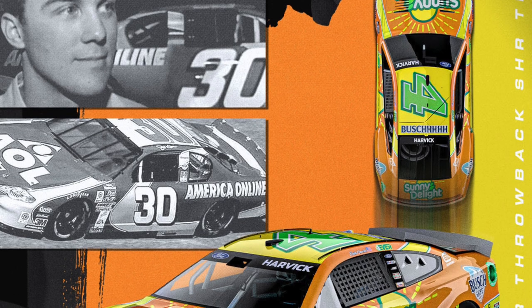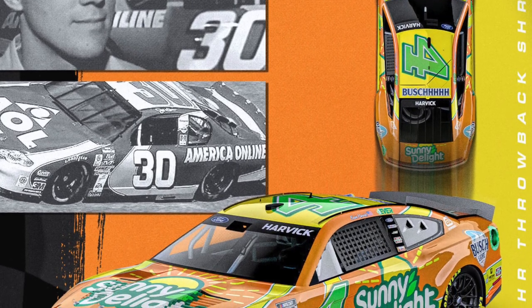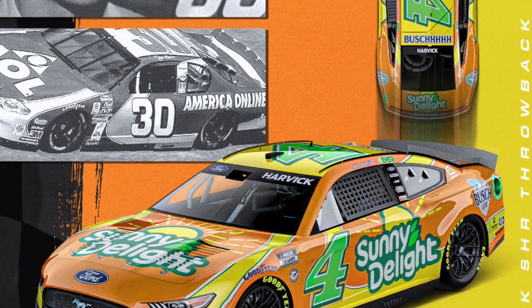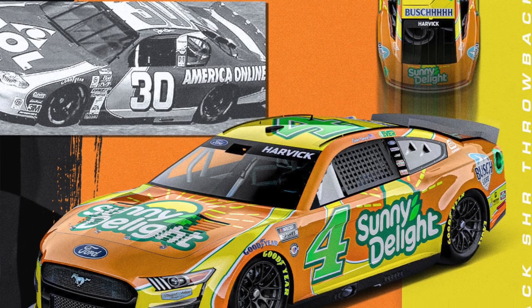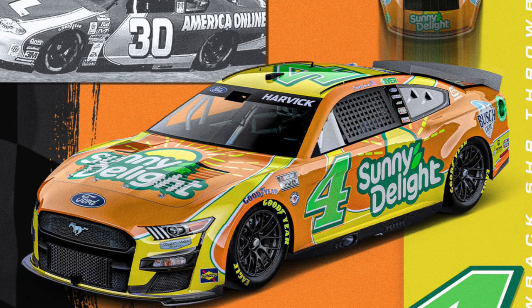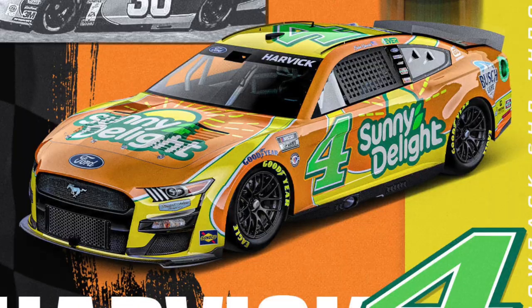Kevin Harvick's paint scheme is a perfect example of that. It's supposed to be a throwback to 2001 in the number 30 AOL car, which he was supposed to make his debut in — obviously we know that didn't happen. But the number 4 car he's running this year looks nothing like that number 30 car from 2001. The colors are wrong, the design's wrong, the font's wrong — nothing about that says this is a throwback to AOL. It just looks like a Sunny D paint scheme.